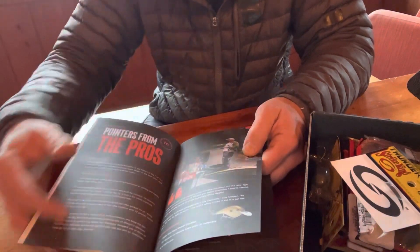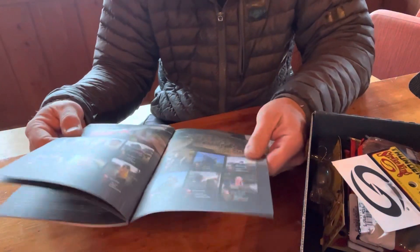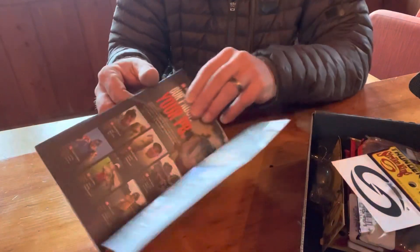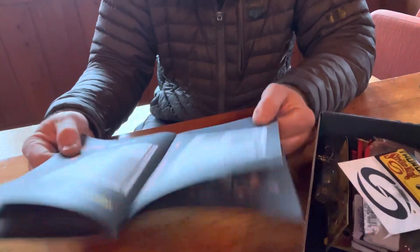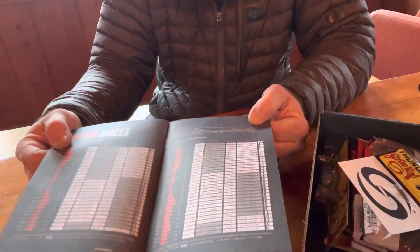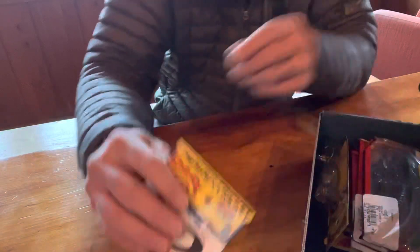They give you a bunch of tips from the pros, and they even give you astro tables — tell you when the moon's going to be full, when your chances are best. That's awesome, worth it right there almost.